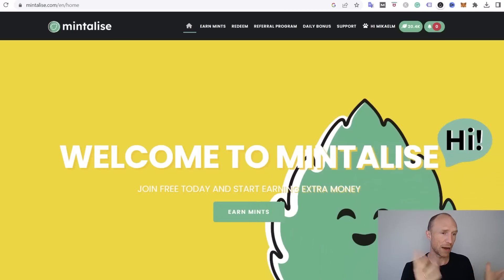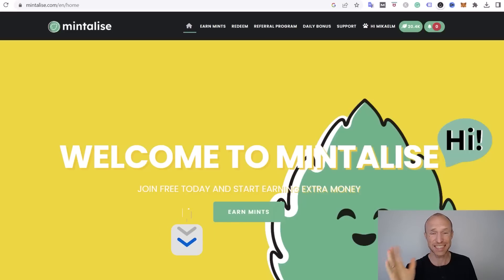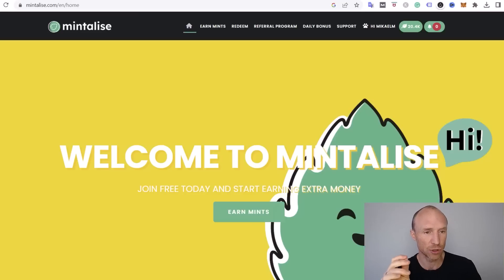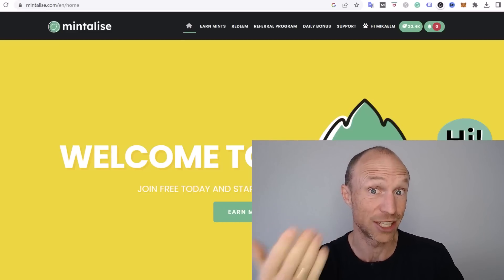Before we go over how you can earn, let's start with who can join. Because Mintalize is a get-paid-to site, you can join from more or less all countries. I will leave a link below so you can easily find it if you decide to join after watching this video. But before deciding, you need to know exactly what you get for your time, how you can earn, and I'll also show you how to withdraw and show payment proof so you can see it is actually legit.